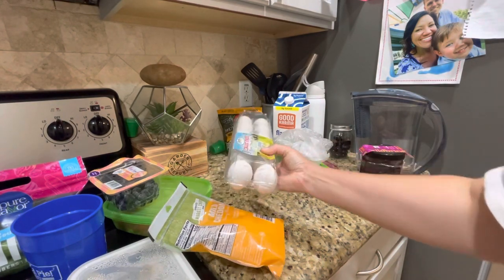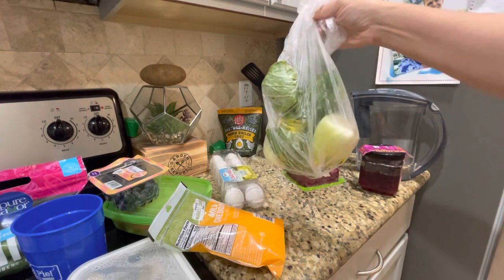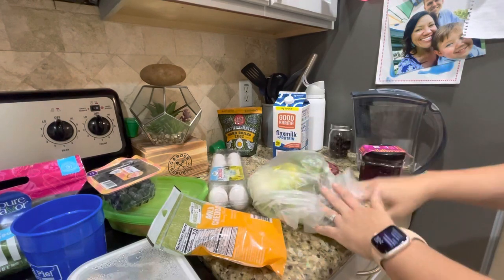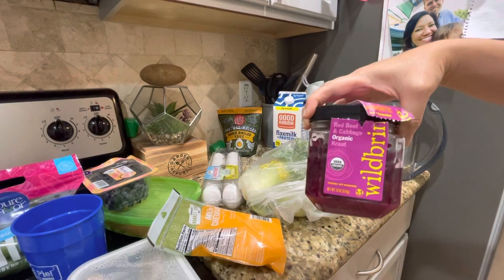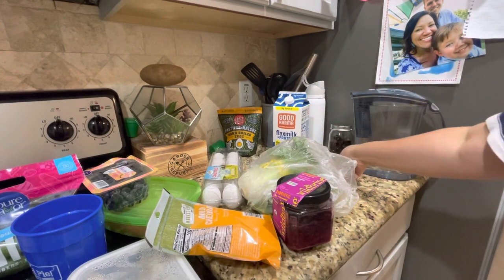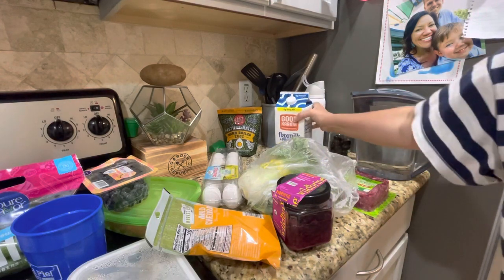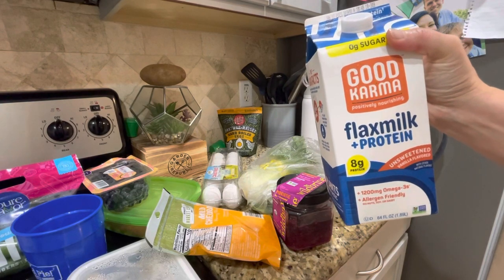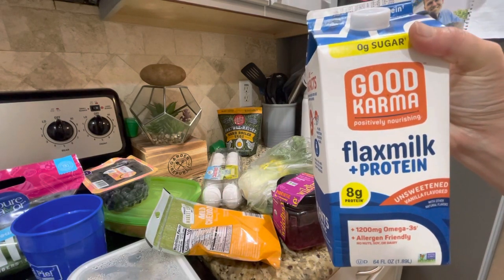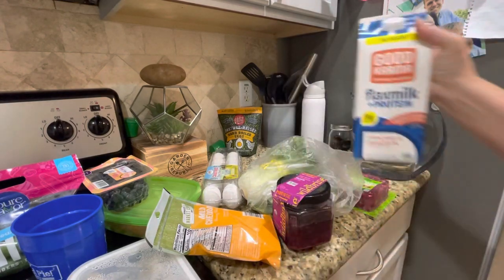So I got some cheddar. Also, cage-free eggs — these are the Sprouts brand, less than four bucks, cage-free. That's my preference. I got some baby bok choy — organic, just a couple of those. This is also not part of today's grocery haul, but I did get this from Sprouts a while back: it's the Wild Brine red beet and cabbage organic kraut. I love to put that on a salad for a little probiotics — it's good for your gut health. I did get some grass-fed organic ground beef, the lean kind. I also got flax milk with protein — eight grams of protein, unsweetened vanilla flavor — partly for my son, since I try to minimize his dairy consumption.